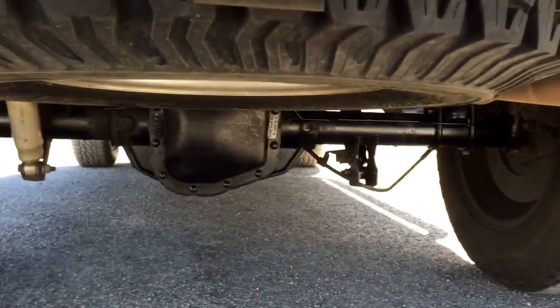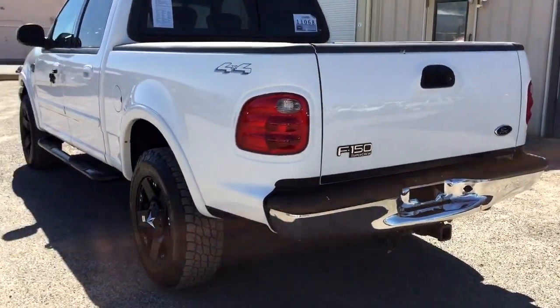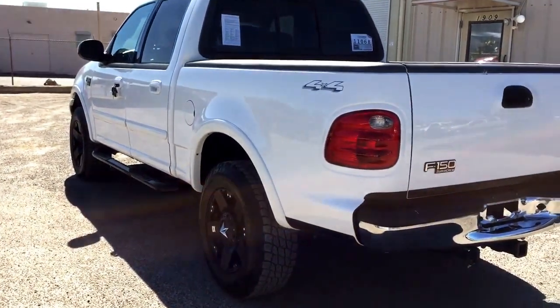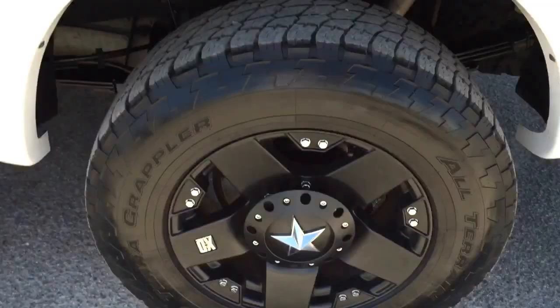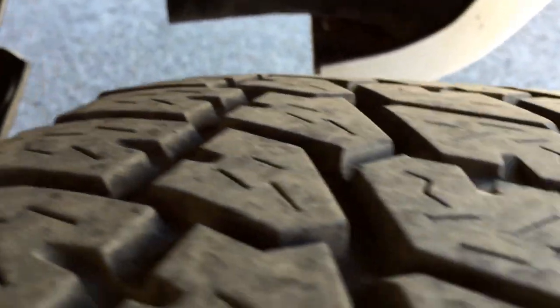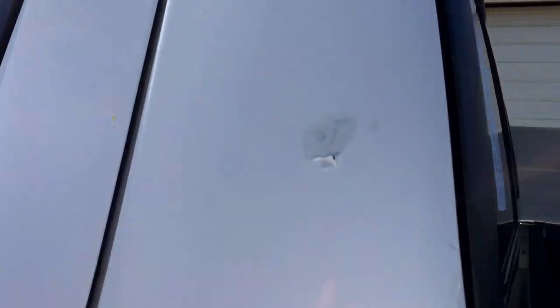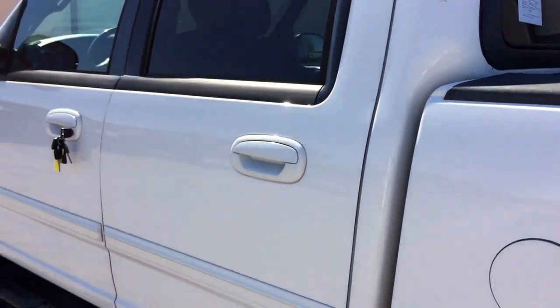We've got a full tow package here. They did tow boats with this — actually the boat they're now towing with the Excursion, they just needed more power, diesel, torque. Matching paint issue on this side too — so there's one, two, one on the other side, and then that tailgate. The rest of it looks great. There are some minor little things here, but that's not peeling paint — that's just door dings.